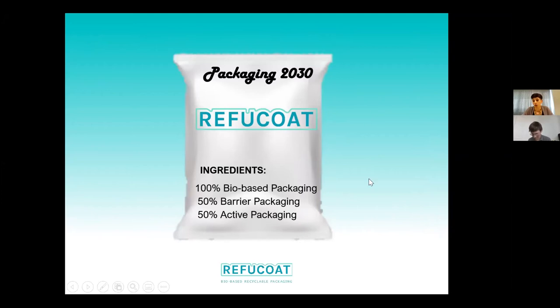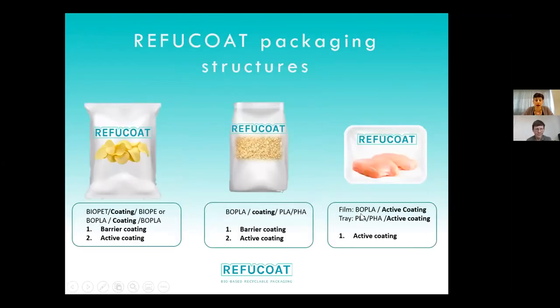Based on 100% bio-based packaging using barrier coatings and also active coatings, the structures that our Refucode project has proposed are shown in the next slide. I will discuss a little bit the thinking behind why we agreed to develop these different solutions.